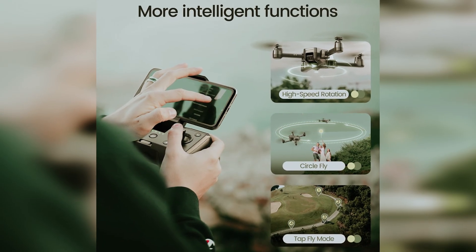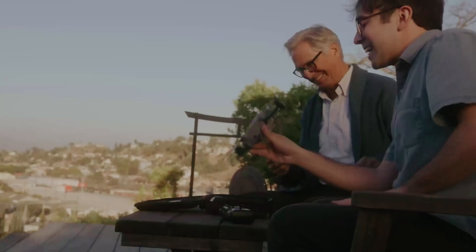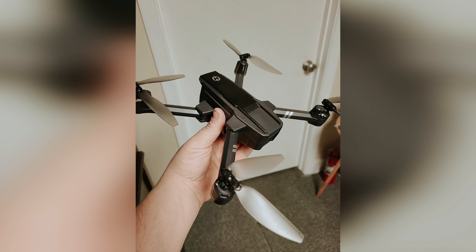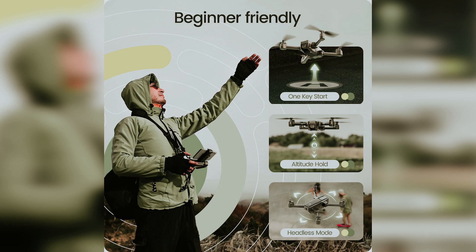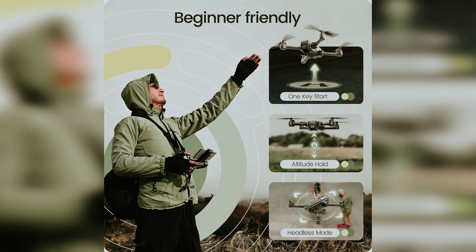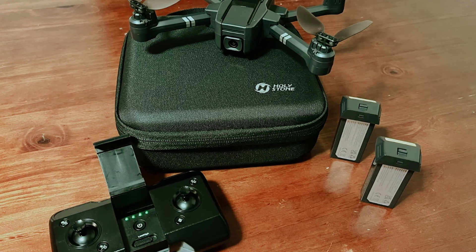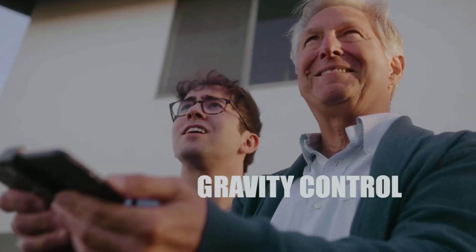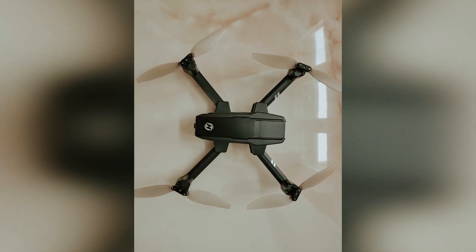The foldable design makes the HS 440 small but mighty, letting you enjoy advanced features anywhere. Its carrying case makes moving your drone from one place to another incredibly convenient. Experience seamless operation with automatic takeoff and precise hovering, ensuring a smoother, safer flying experience. High-speed rotation adds an extra layer of fun. Although designed for beginners, it doesn't skimp on intelligent features — emergency stop, headless mode, and altitude hold make it incredibly user-friendly.